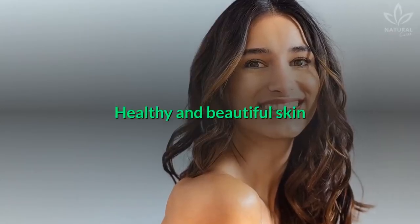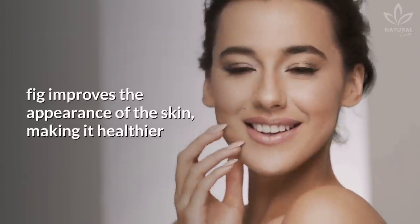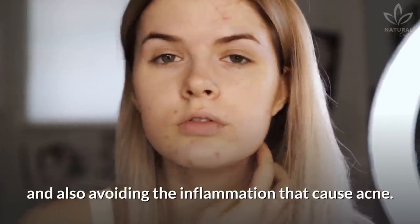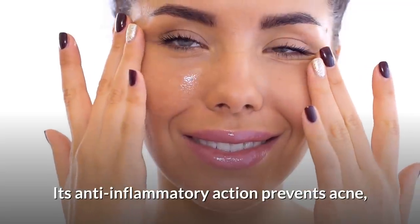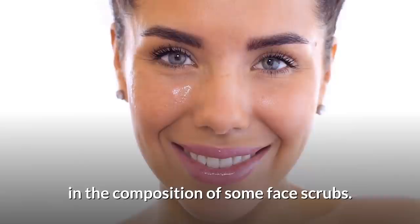Healthy and beautiful skin. Because of the vitamin C and B complex vitamins it has, fig improves the appearance of the skin, making it healthier and also avoiding the inflammation that causes acne. Its anti-inflammatory action prevents acne, which explains why figs are found in the composition of some face scrubs.